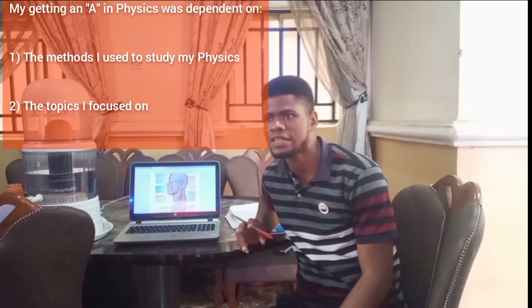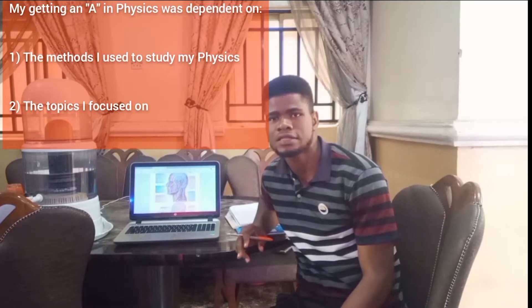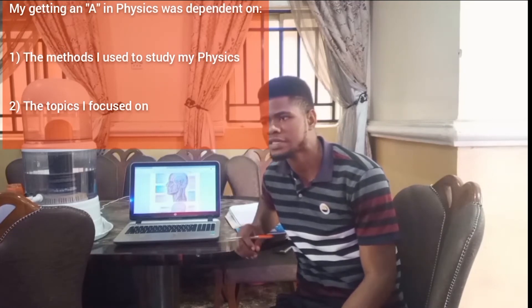My getting an A was dependent on two things. One is where I studied my physics and my methods, and two is the topics I focused on. Because of these two steps, I'll be dividing this video into two: one focused on the methods I used to study physics in order to remember them when the exam came, and two is the topics I focused on.